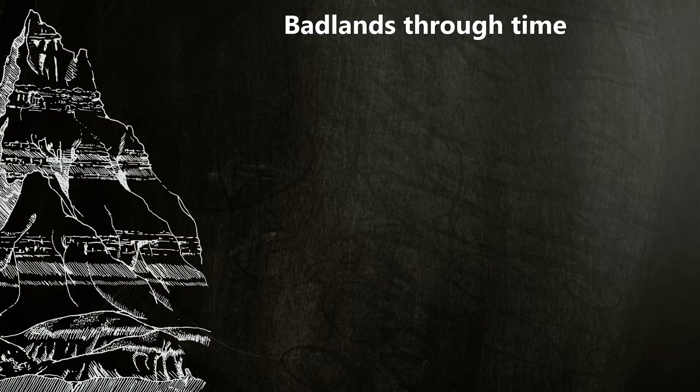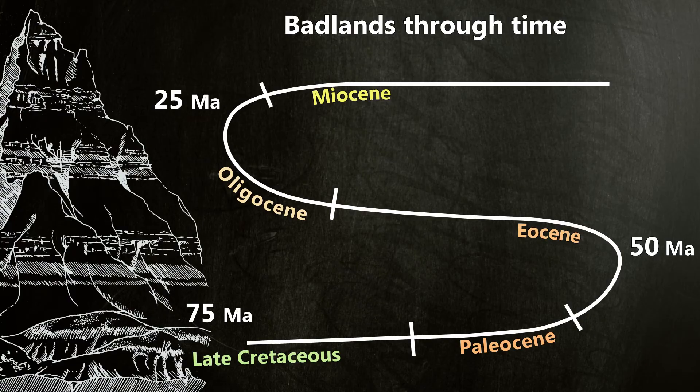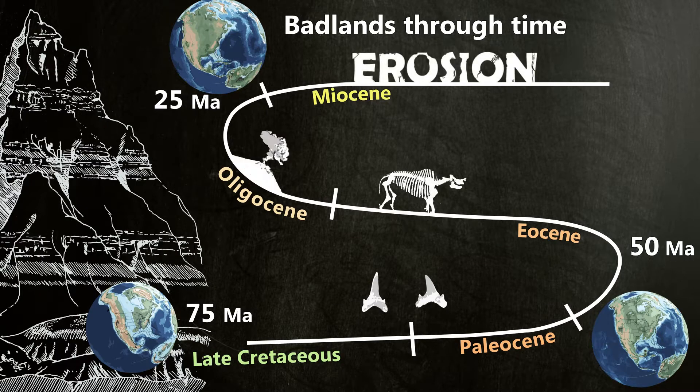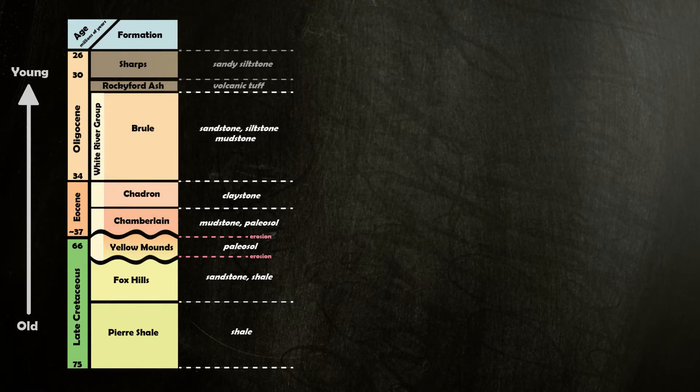But the history here goes way back further than that. We are talking 75 million years of history, preserved in a handful of rock formations found in the park. They tell the story of change over geologic time — of shifting seas, uplift, erosion, climate change, and the types of creatures seen with these changes. From oldest to youngest, the rocks are separated into the following units: the Pierre Shale and Fox Hills formations, the Yellow Mounds Paleosol, and then the Chamberlain Pass, Chadron, and Brule formations. Topping them all are the Rockyford Ash and the Sharps Formation.